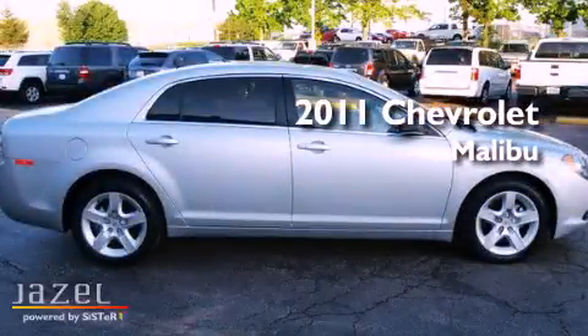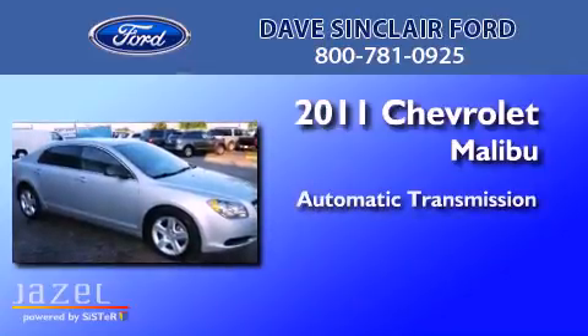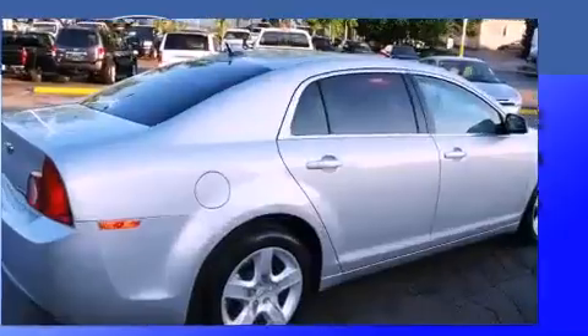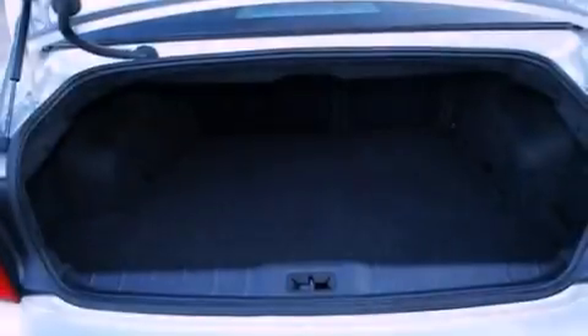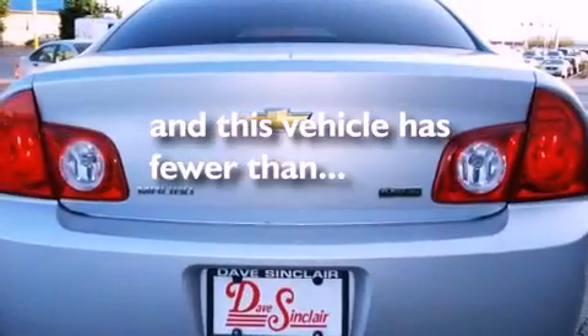This is a 2011 Chevrolet Malibu. This car has an automatic transmission and a four-cylinder engine. Features include traction control and stability control systems, brake assistance technology, side impact airbags, and this vehicle has less than 25,000 miles.